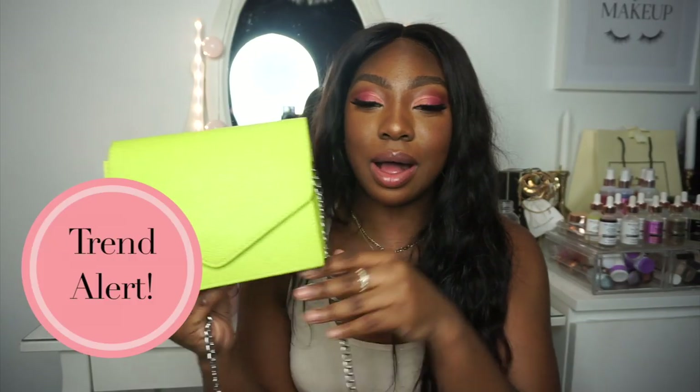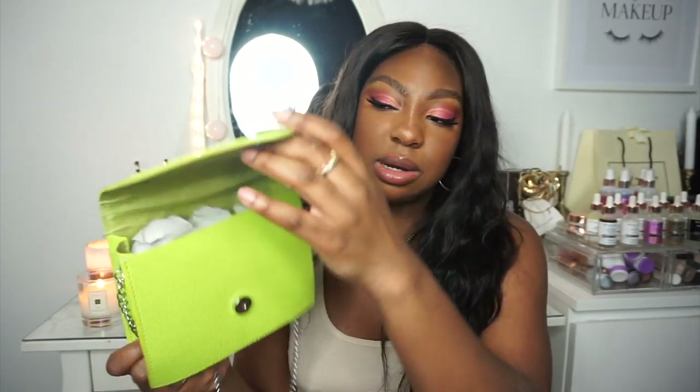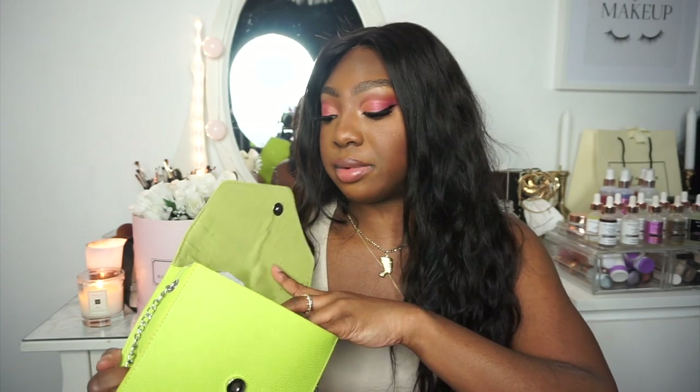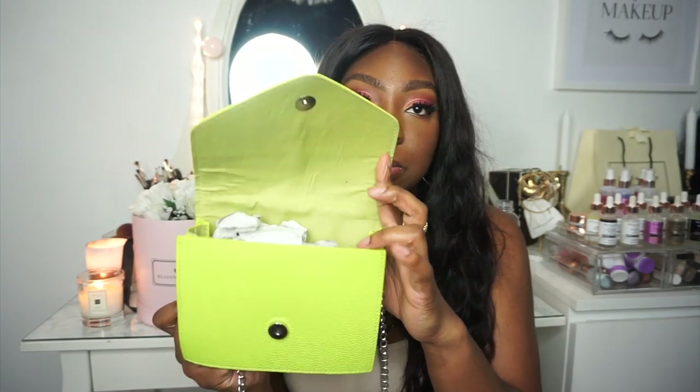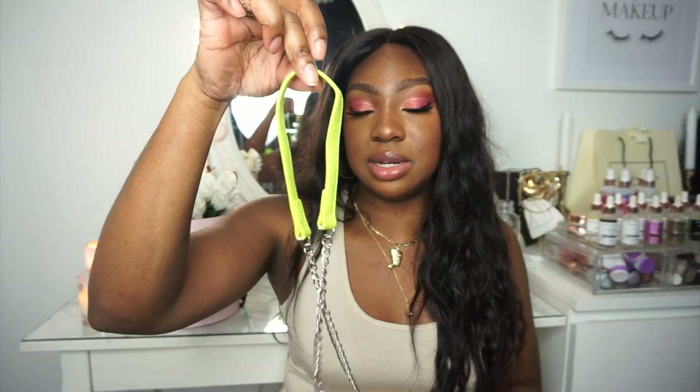I also picked up this neon side bag in that neon slime green that's really big right now — it's a little envelope bag, easy to carry around. Unfortunately it doesn't have inside compartments, and the magnetic button won't be your best friend if you overload it. But it's really cute, and when it's over your shoulder you get that little peek of neon.